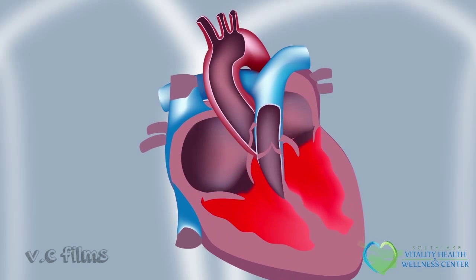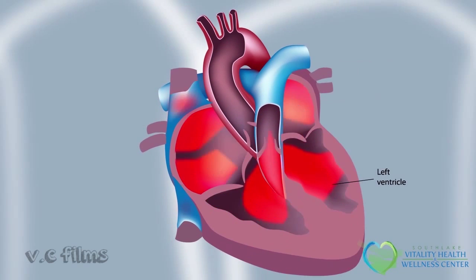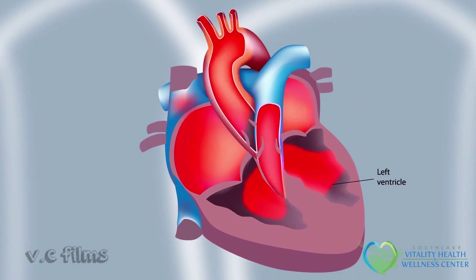Ejection fraction, or EF, is a measure of the amount of blood pumped out of the left ventricle of the heart. The term ejection refers to the percentage of blood ejected with each heartbeat. Your EF reveals how well your left ventricle is working — in a sense, it reveals how healthy or unhealthy your heart muscle is. Because not all of the blood is completely pumped out of the ventricle, the EF gives you the fraction of the total amount of blood pumped out.